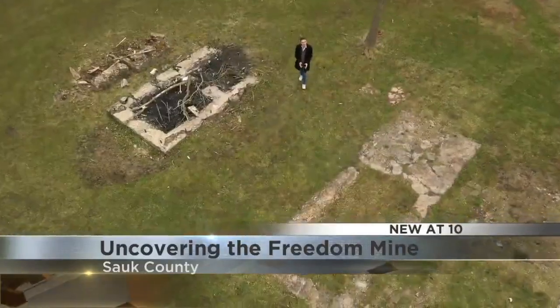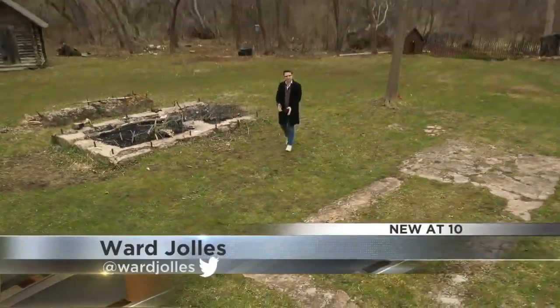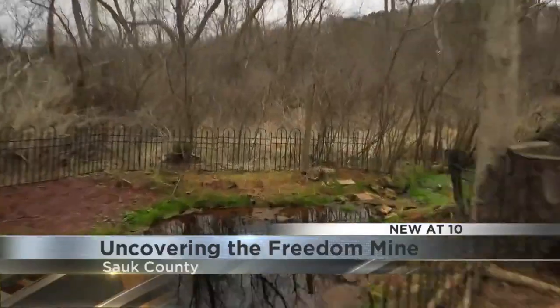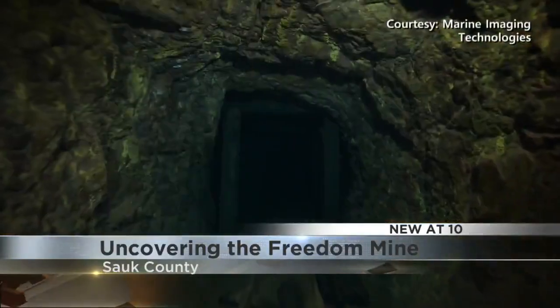The Freedom Mine is actually one of three different iron mines that used to sit in this general area. As you can see, some of the remnants of the mining structures still remain. But of the three mines, the Freedom Mine is by far the most well-preserved, meaning when divers go into the Freedom Mine, it's essentially like looking into the past.